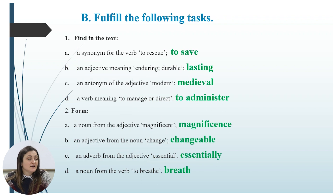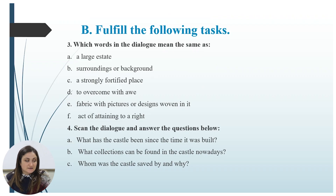Are you ready? Let us check. The synonym of the verb 'to rescue' is 'to save.' The adjective meaning 'enduring/durable' is 'lasting.' The antonym of 'modern' is 'medieval.' The verb meaning 'to manage or direct' is 'to administer.' For the second task: a noun from 'magnificent' is 'magnificence,' an adjective from 'change' is 'changeable,' an adverb from 'essential' is 'essentially,' and a noun from 'to breathe' is 'breath.' If you did it right, you did a great job!